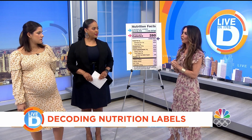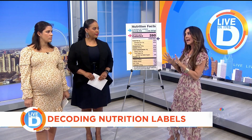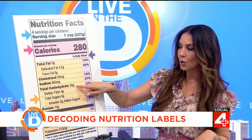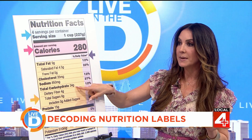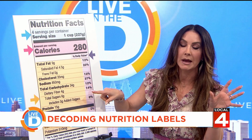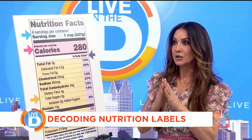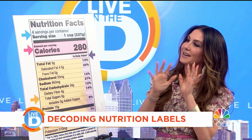Here's another really interesting thing — have you ever heard of net carbs? This term is not recognized by the FDA. Health food companies will put it on their label. Net carbs is calculated by taking total carbohydrates and subtracting fiber and possible sugar alcohols. You have to be careful with net carbs — you're still getting all the calories from those carbs. The FDA doesn't recognize it, and that's important to point out.